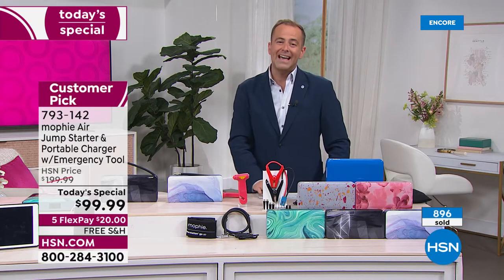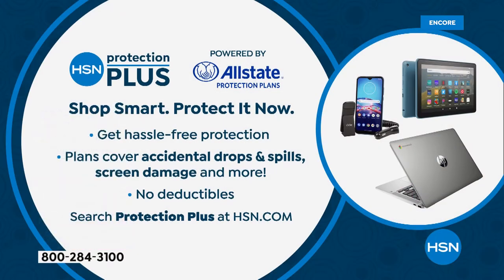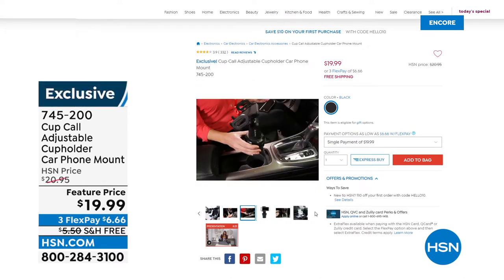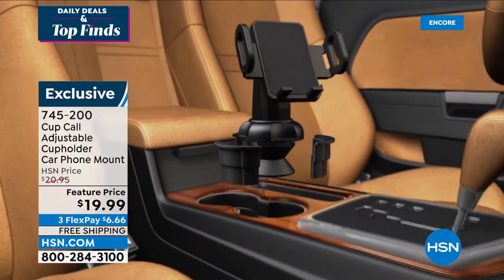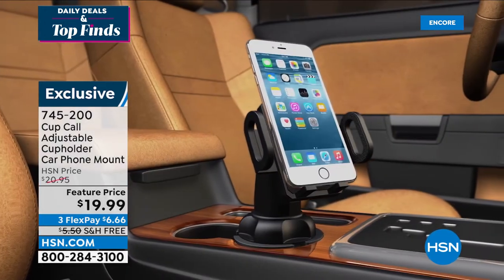Don't forget to add HSN Protection Plus — the details are on our website, hsn.com. In case you break or drop or damage it in some way, they repair or replace it with no deductibles. Next up, something else you might want: it's Cup Call. Have you seen this advertised? We're doing a special tonight — it's $19.99 with free shipping and handling. It's a great way to hold your phone. Very simply, it goes in the cup holder, nice and safe and secure. Any phone of any size very simply goes in. Maybe you'll use it for GPS, calls, or music.